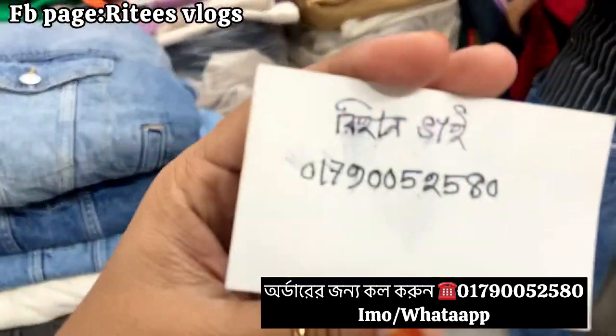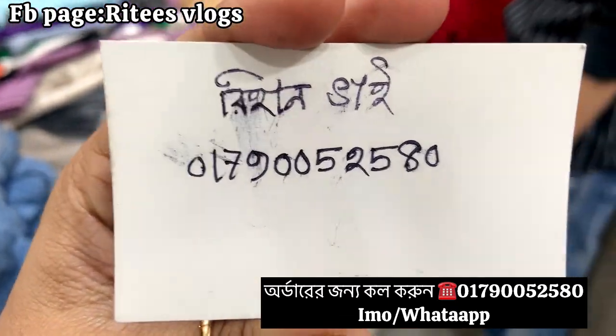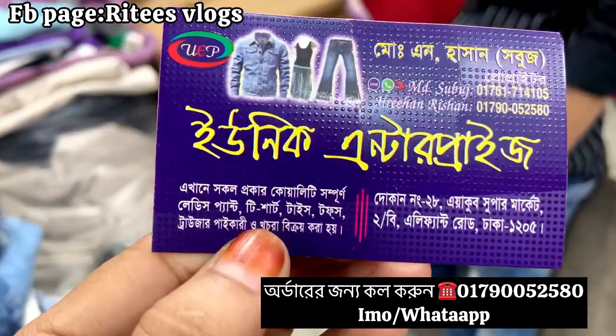I'm going to give you a video. I'm going to give you a phone number. I'm going to give you a very good price. I'm going to buy from a unique enterprise — I'm going to explore this market.